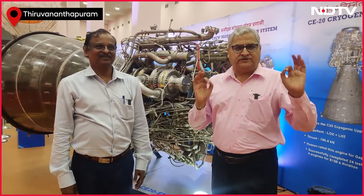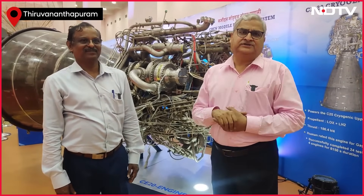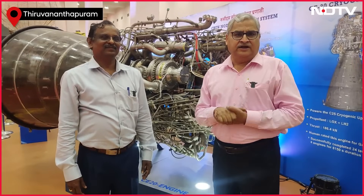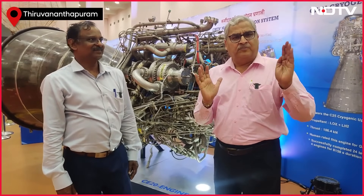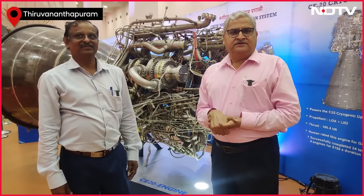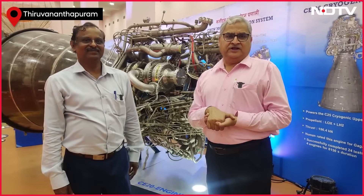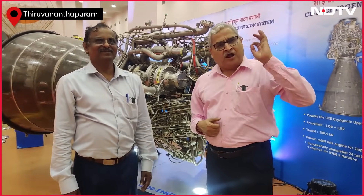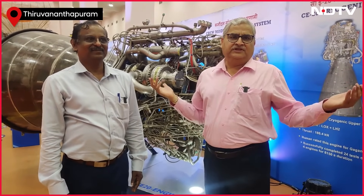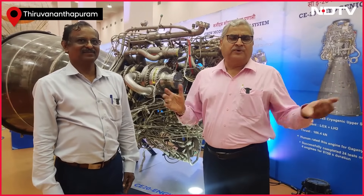The Launch Vehicle Mark 3, which has been human-rated, has a 100% success record. Now, in the year of Gaganyaan readiness, other things are also being prepared so that India's astronauts can be sent from Indian soil on an Indian rocket — and as Prime Minister Narendra Modi said, this time the countdown will also be Indian.